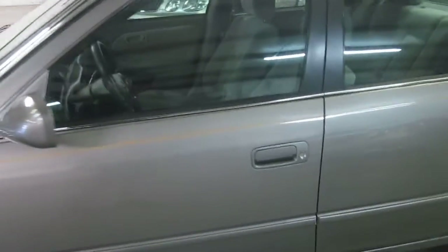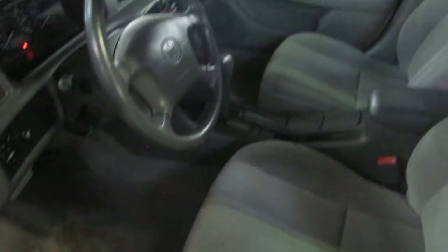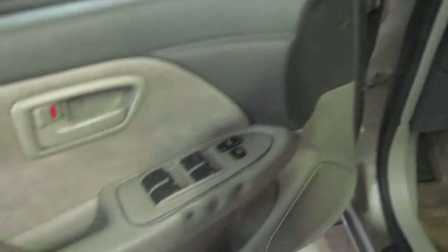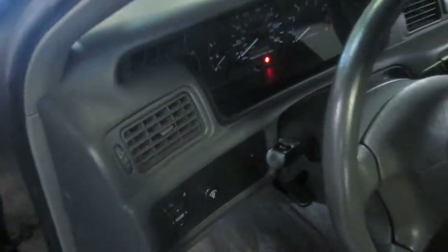Let's take a look inside. All original floor mats in the vehicle. Nice and clean, nicely detailed. It is a non-smoker vehicle too, which I know a lot of our customers appreciate. There is your power window and lock controls. So let's jump in and confirm the miles.